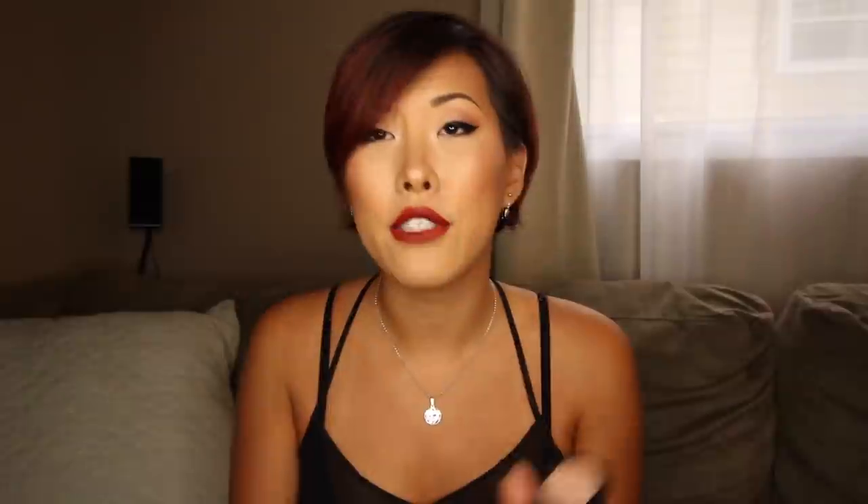Since I'm on the roll of talking about eyeshadows, the next favorite is Kitten by Stila. I've had this for a long time — I don't know why I stopped using it. A lot of you guys asked me what I was wearing on the inner corners of my eyes in the L'Oreal review video — this is what I was wearing, and it's actually what I'm wearing right now. It's so creamy and pigmented. If you just dab your finger in it and put it on the inside corners of your eyes, it's like instant bam — it's beautiful.